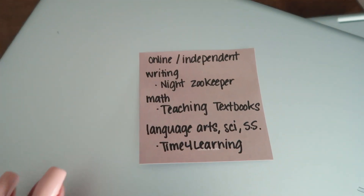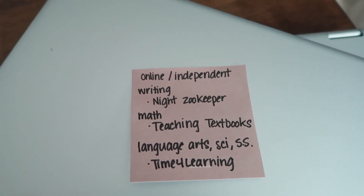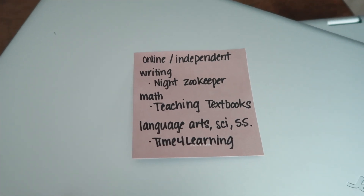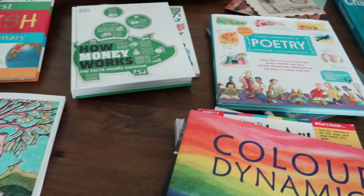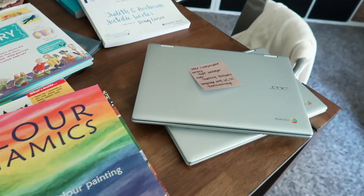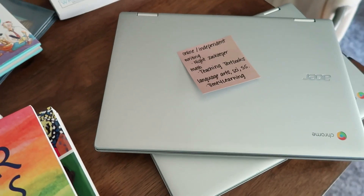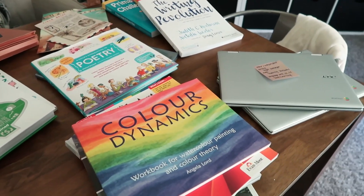Daily, the guys have online independent work. For writing, they've been using Night Zookeeper — we're going to continue that. For math, Teaching Textbooks — they're going to continue that. For language arts, science, and social studies, they've been using Time4Learning and we will continue that. For me, sometimes during one-on-one lessons I want to make sure I'm not doing too much coaching. By doing their independent lessons, I have a better understanding of what they're truly grasping without mama. My reason initially was just a safety net, but now I really like it for that reason.